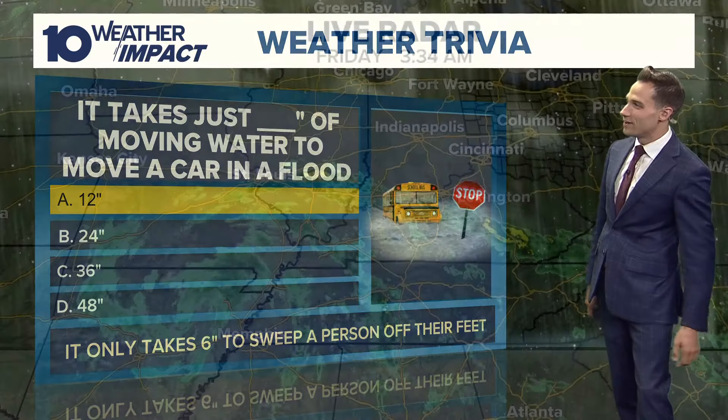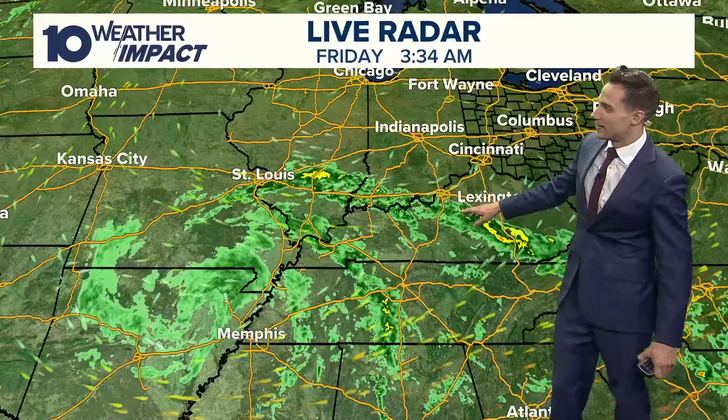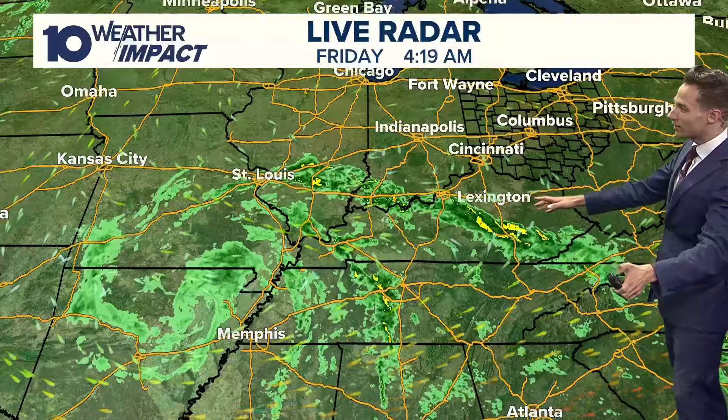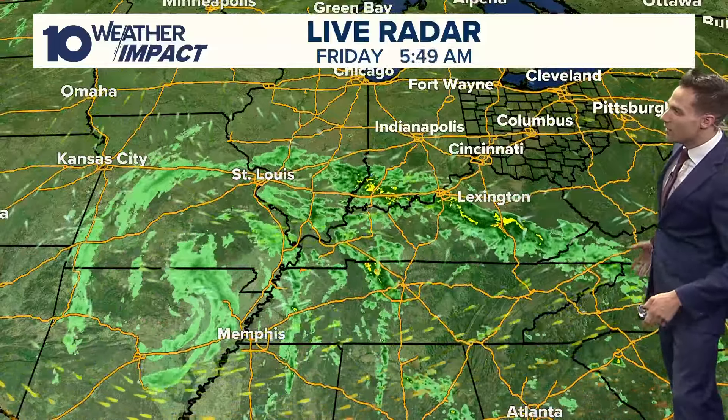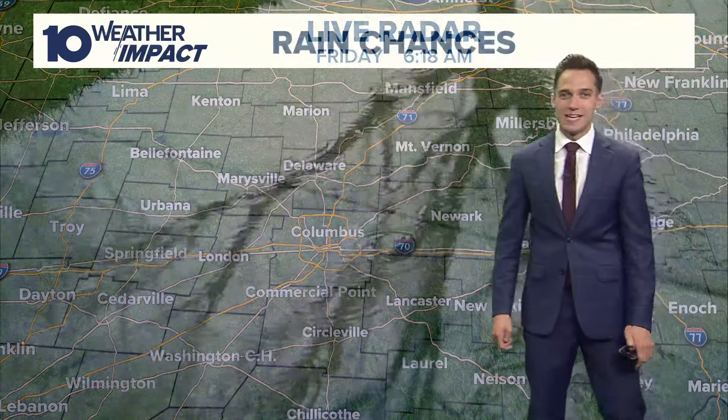Speaking of water, they are getting hammered down across parts of Kentucky. You don't have to head that far from home to get this heavy rainfall. Take a look at the remnants of Francine right now — but this is as far north as it gets.